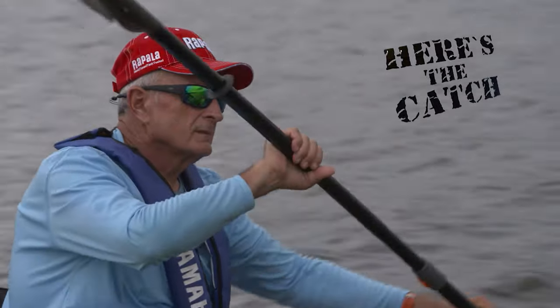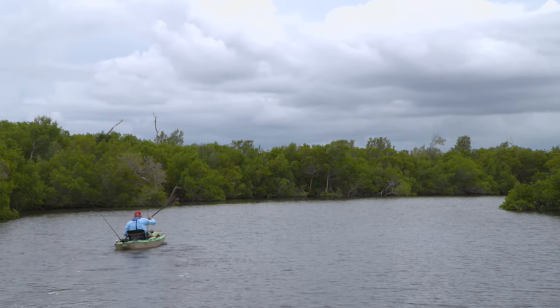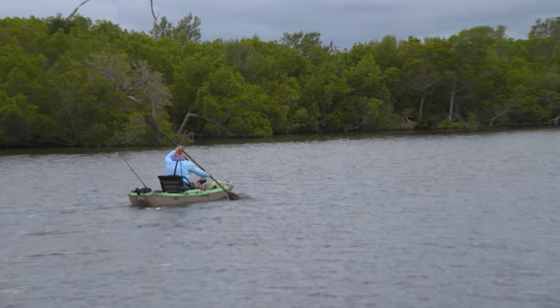July is one of the best times to fish the larger bays in Florida. Since the weather is hot, winds moderate, water temperatures warm, and there's lots of food for the different species of flats fish.